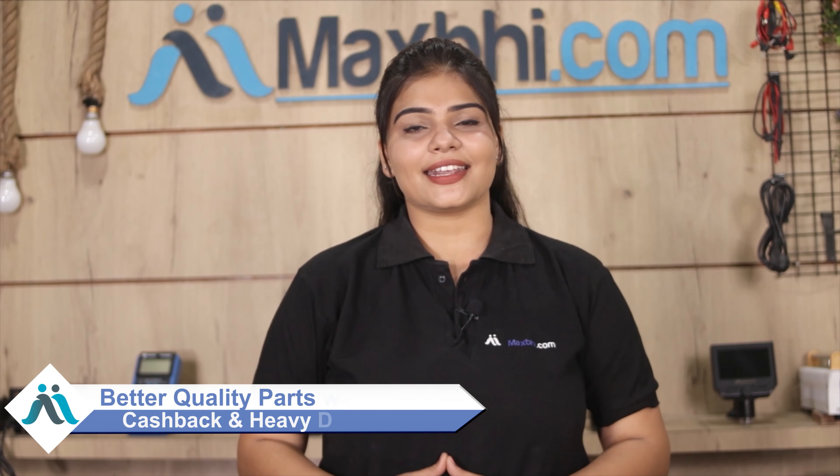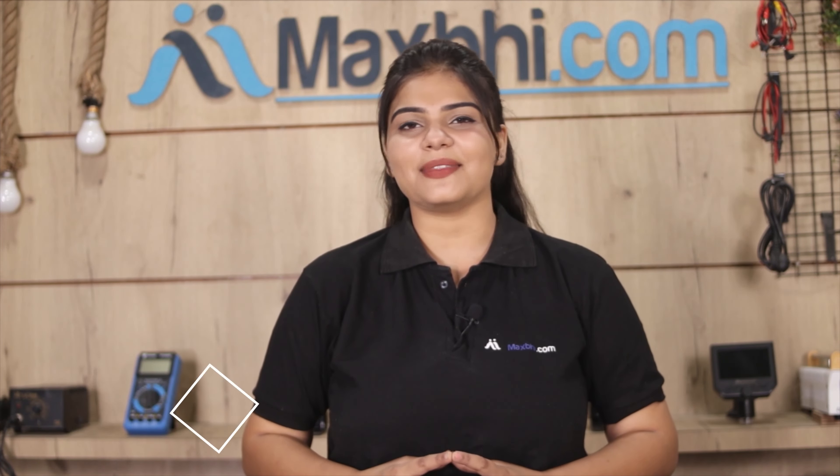So don't wait — order now and take advantage of special cashback offers and heavy discounts to get the best quality parts for your phone.